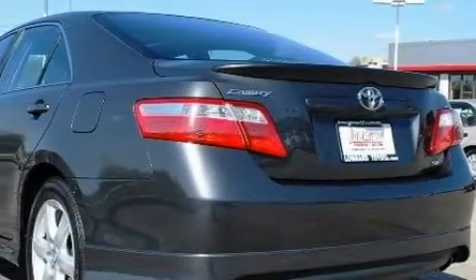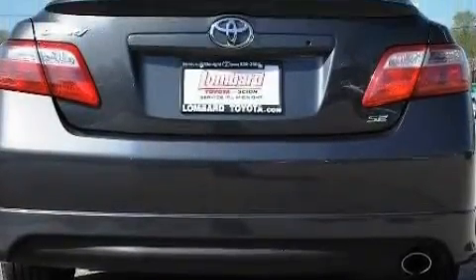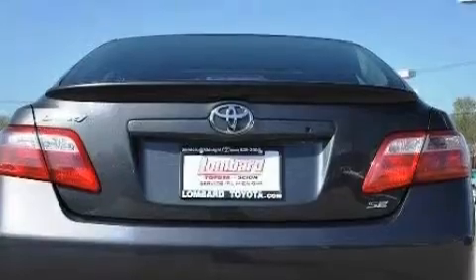This Toyota has a long list of incredible features including a power sunroof, an adjustable steering wheel, an 8-speaker audio system, satellite radio, a low tire pressure indicator, a brake assist system, and this vehicle has fewer than 29,000 miles on the odometer.